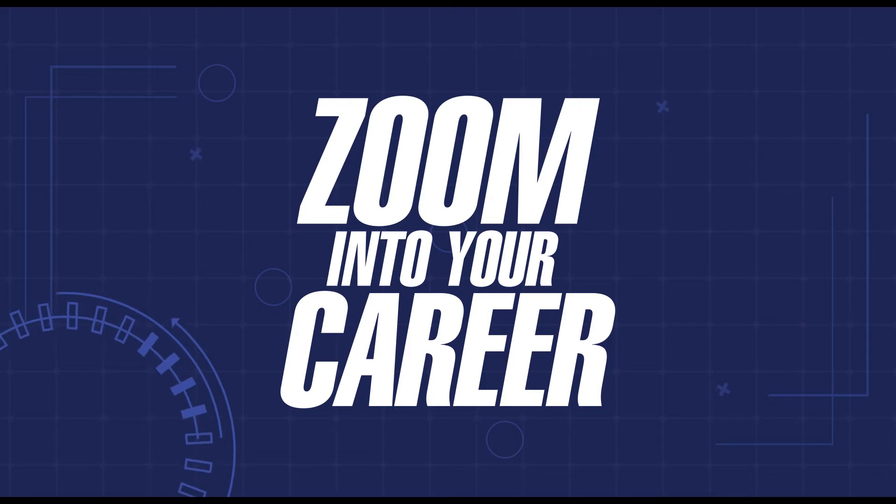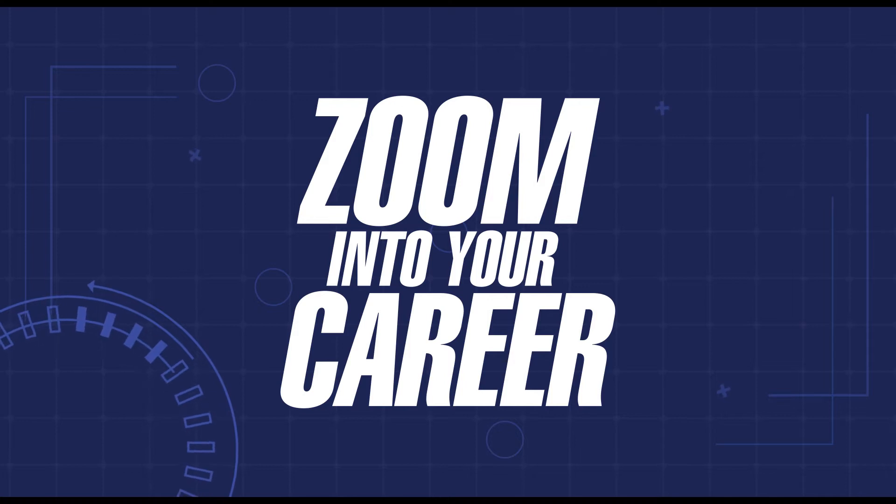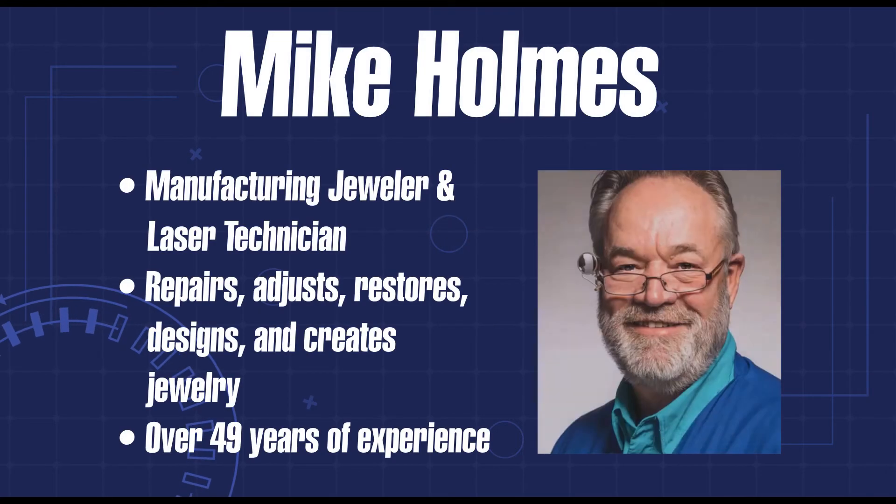Welcome to the K20 Center's Zoom into Your Career video series. These online career expos give students a way to explore many interesting careers and learn about their career options from volunteer professionals. Mike Holmes is a manufacturing jeweler and laser technician working at BC Clark in Oklahoma City, Oklahoma with over 49 years of experience in his field. Today we have jeweler Mike Holmes who will be sharing with us his work and experiences. Thank you so much for joining us today, Mike.